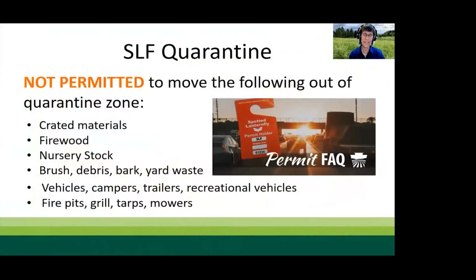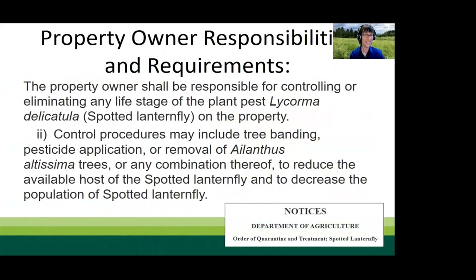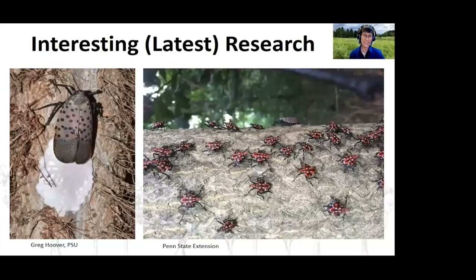Quarantines are in place to prevent the spread of spotted lanternfly and, depending on your location, this may include nursery stock and wood waste from landscaping and arboriculture activities — permits may be required. The Pennsylvania quarantine order is unique in that it contains language requiring the property owner to take actions to control spotted lanternfly, such as removing tree of heaven, putting up sticky bands, applying treatments, or any other means to manage the population.